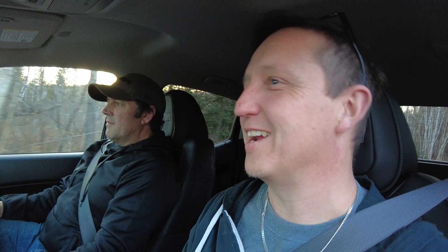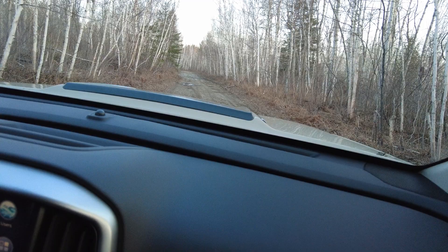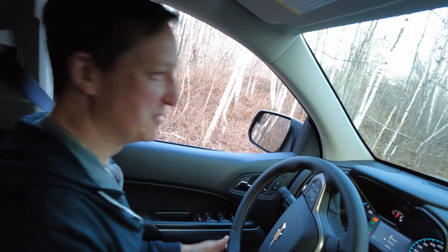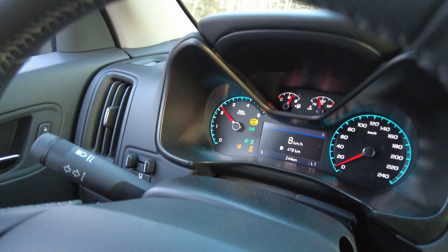Look how low that gearing is — no wonder. You can feel the rocks slipping under the tire and I'm not even touching the throttle. When I do touch the throttle we're doing about eight to ten kilometers per hour and she just wants to go.